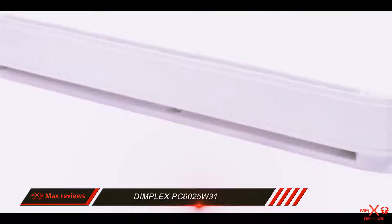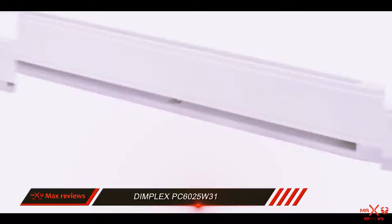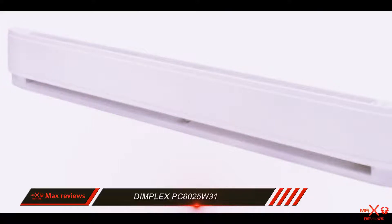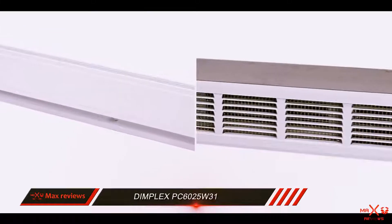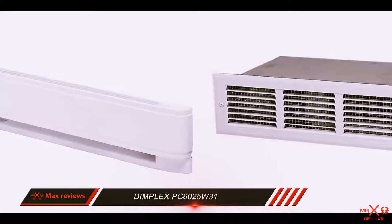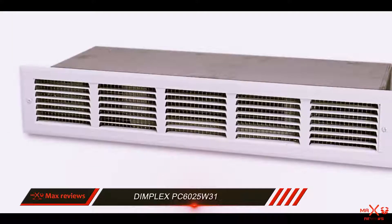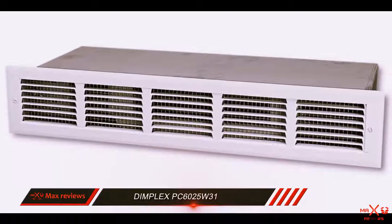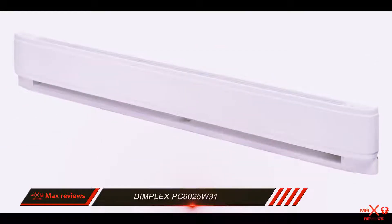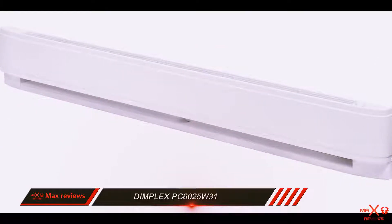This baseboard heater comes with two warranties that cover different parts of the unit. A one-year warranty protects the entirety of the unit, including the 20-gauge steel construction, the installation wires, and ventilation. The most important part of baseboard heating — the heating element — is covered by a 10-year warranty. When you purchase this unit, you have to register the product to validate the warranty period.